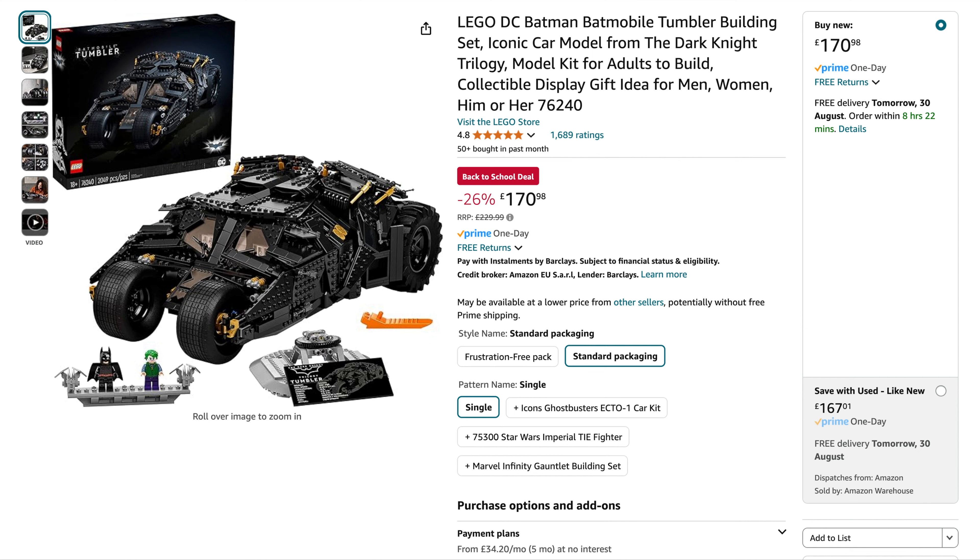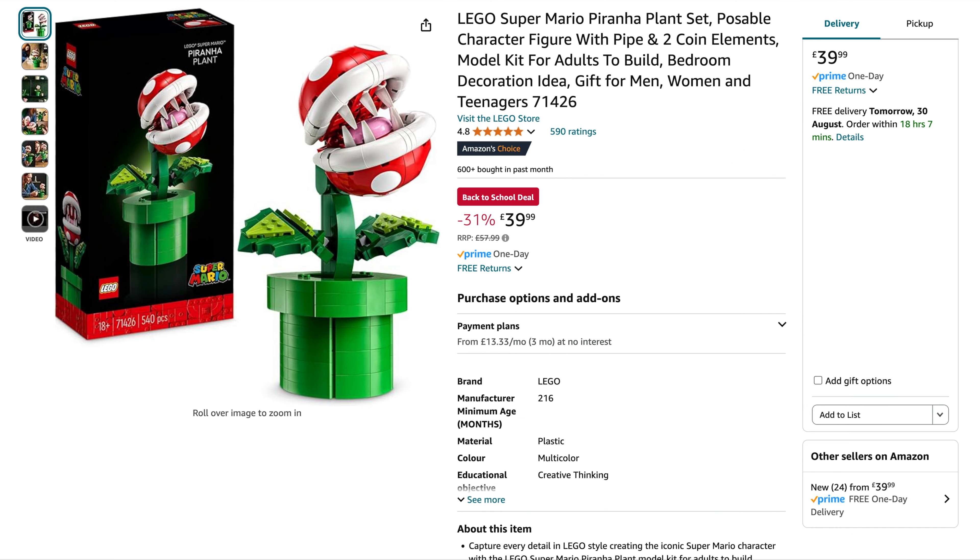The Batman Batmobile Tumbler — normally $230, down to $171. You can normally get this for around $189 in a few places, so that's a really good price, although there are a lot of black bricks. We then got the Super Mario Piranha Plant, originally $58, normally hovers around $46 — down to $39.99. Not bad at all.